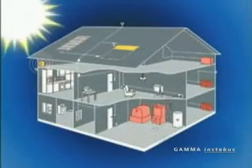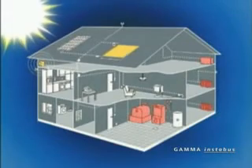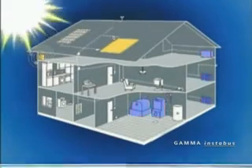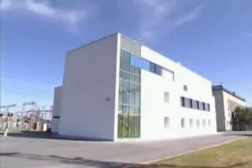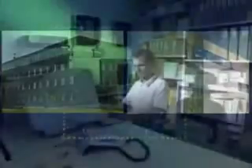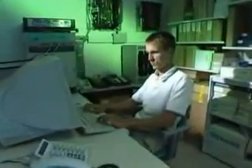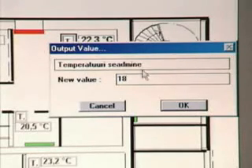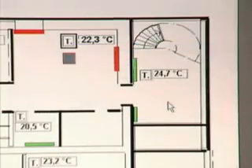The Instabus automation system merges all the technological systems of a building into one unified system. Moreover, this system can be used to interconnect several buildings through, for example, an optical cable. From one computer terminal, you can monitor and manage all automated technical systems within several buildings. You can save on the cost of maintenance personnel, as Instabus makes your wishes come true like a wizard from a fairy tale.